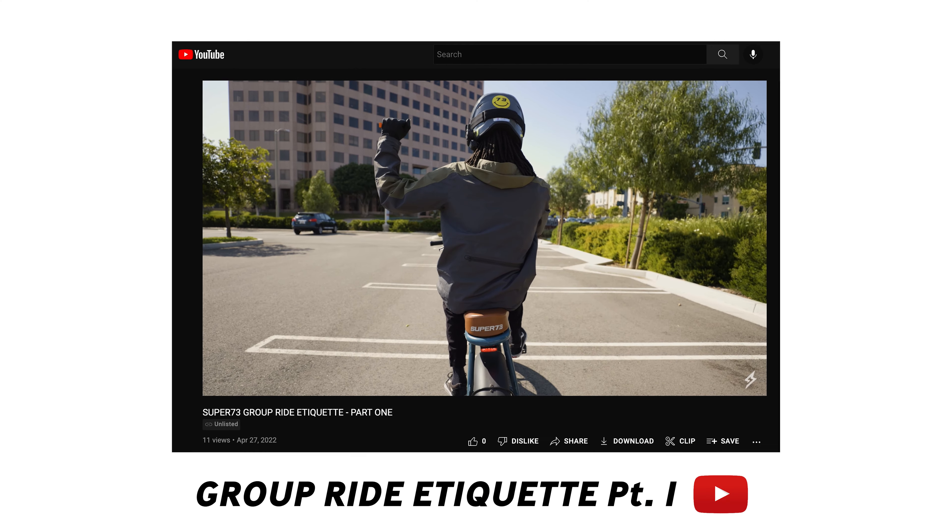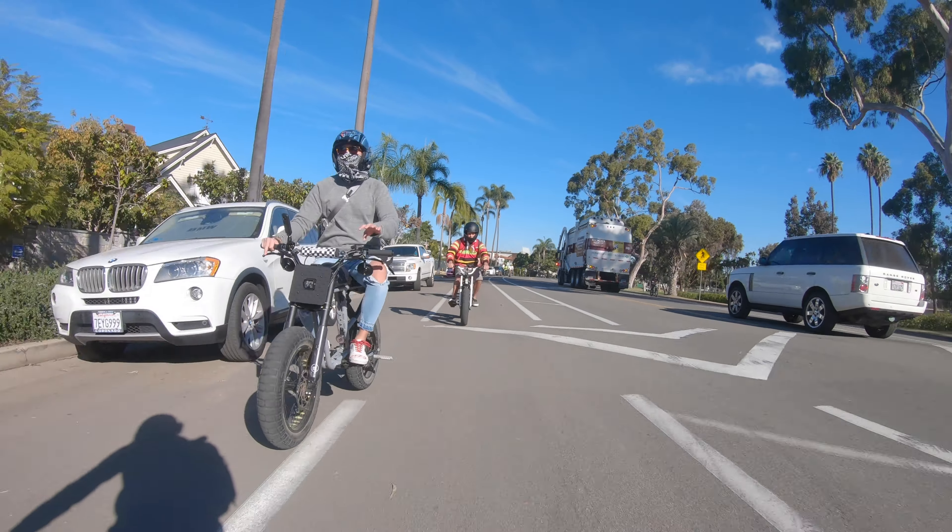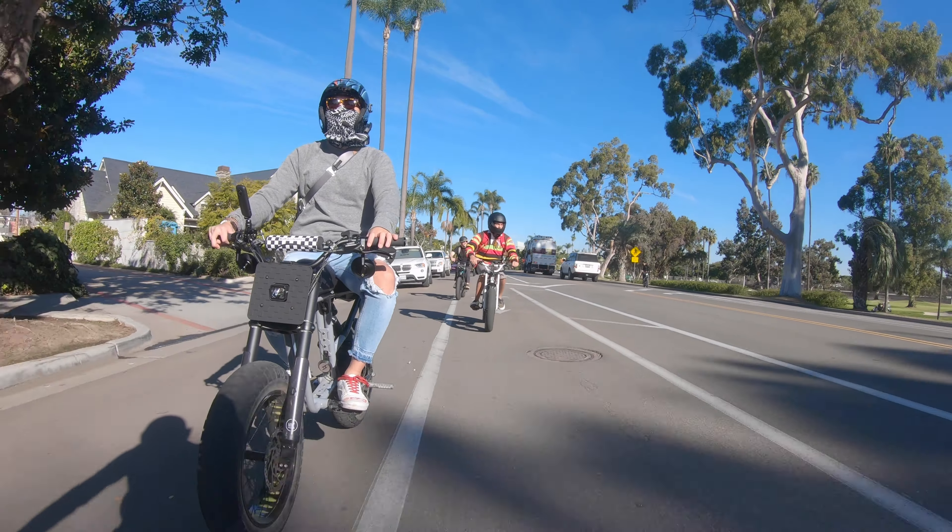When you're leading a ride, it's very important that you take personal responsibility when you're up front leading everyone to keep them safe. Make sure that you're using those hand signals when you're turning or stopping. Stay far to the right to avoid traffic when you're out on the streets, and make sure that everyone in the group is following the traffic laws.